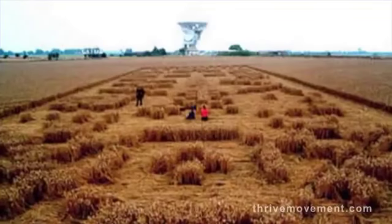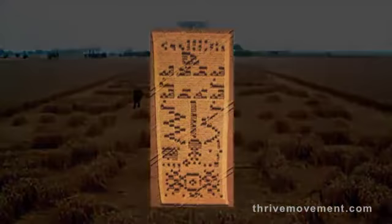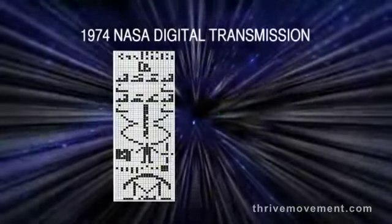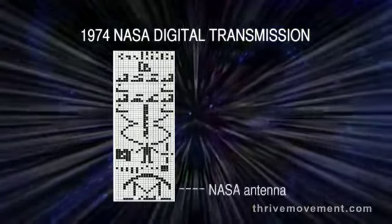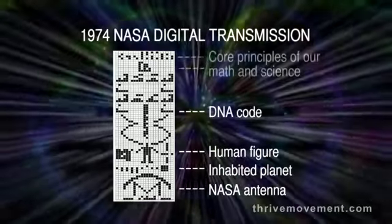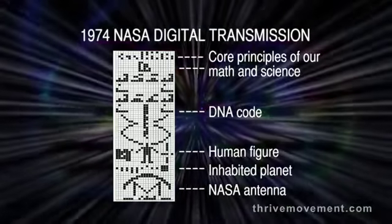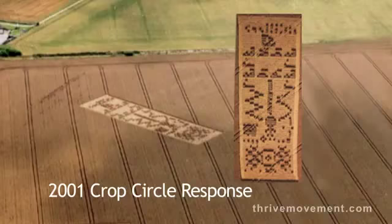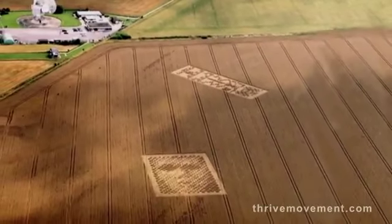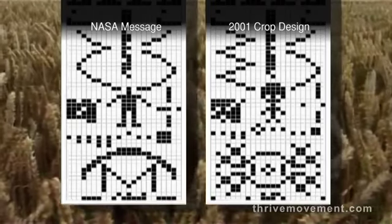One of the most amazing crop designs is not a circle but a rectangle that seems to be a direct response to a message sent out into space in 1974 — a radio signal depicting our planet's location in our solar system and Earth's people, in hopes it might be received and interpreted by an extraterrestrial intelligence. Twenty-seven years later, in 2001, this crop design appeared in England, along with what could be a self-portrait of the sender.